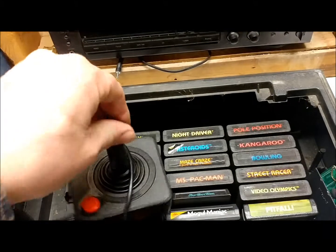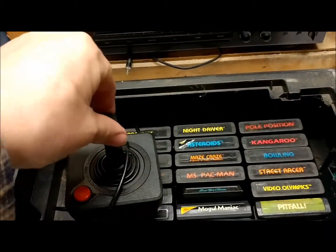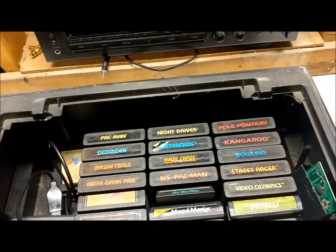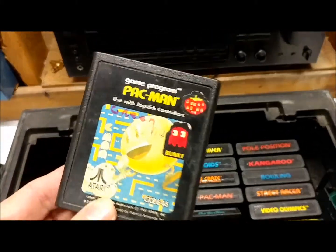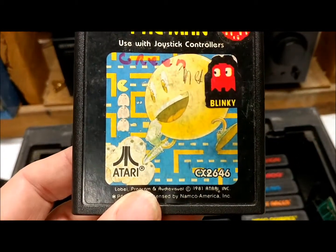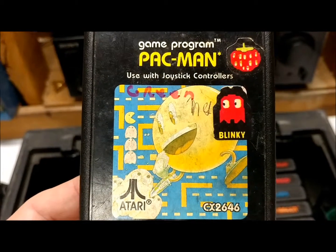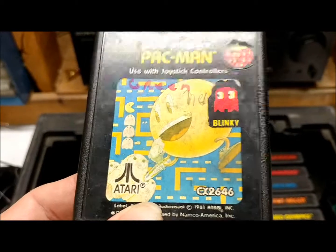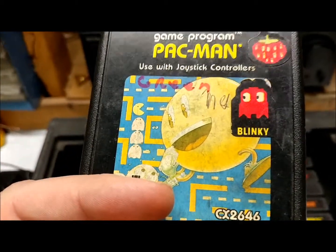Here's one of the joysticks. I'm pretty sure it still works — I played this system a couple of years ago. These were just the basic cartridges. This one I got from somebody else if I remember correctly. This was my game — I loved playing this.